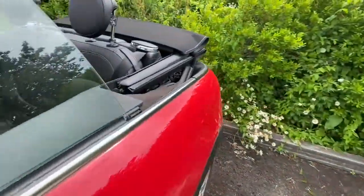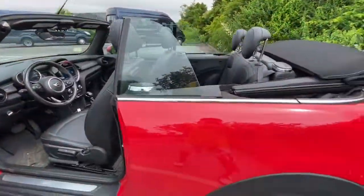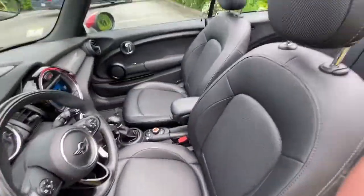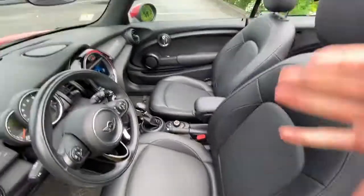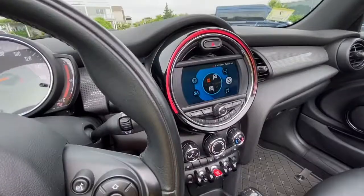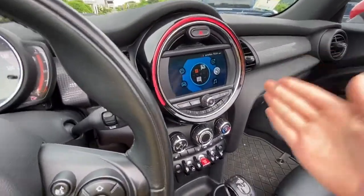To me, if it's going to be a convertible it should be convertible — leave the sunroof option to normal hardtop Minis. But what you guys have been wondering about is the big circle, and that's what I've been wanting to get into.